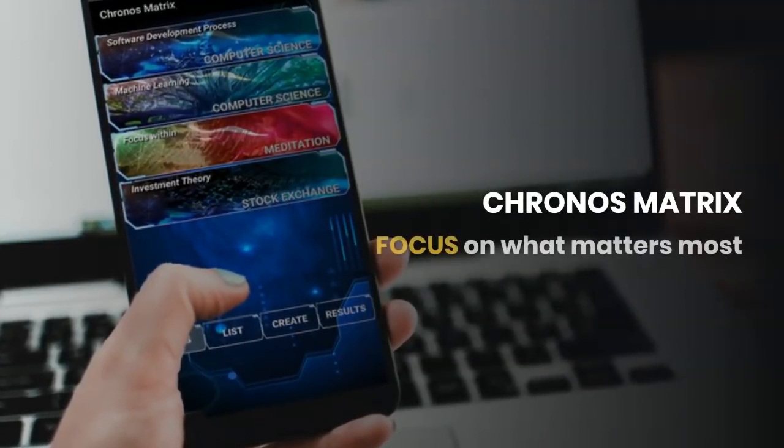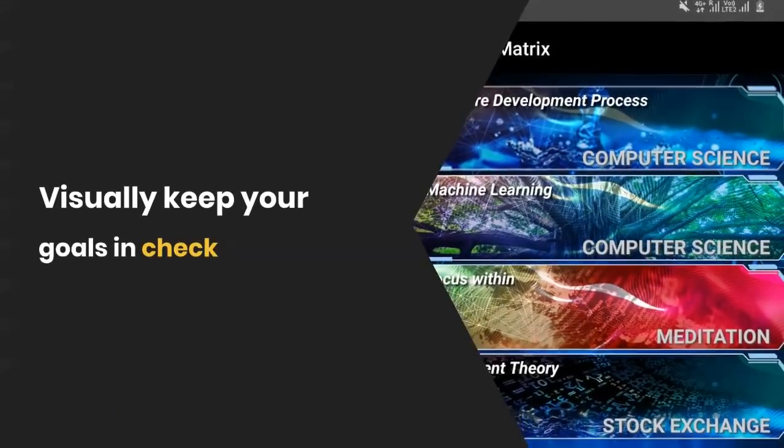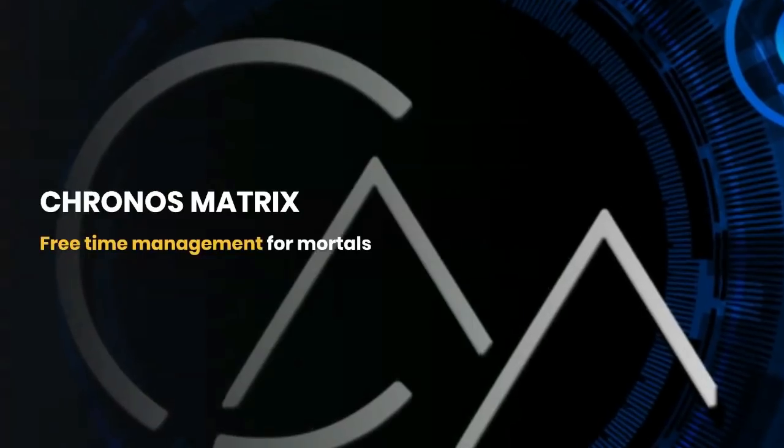Kronos Matrix. Focus on what matters most. Visually keep your goals in check and create new goals so you can stay on schedule. Watch your daily, weekly, and monthly results to stay focused. Free time optimization app.